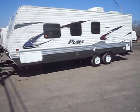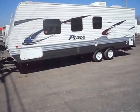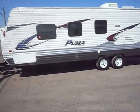Welcome to 4Zs RVs. Today what we have for sale is a 26-foot 2012 Palomino Puma 23 FB.